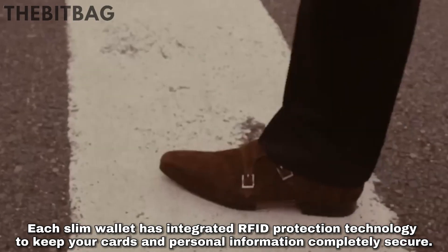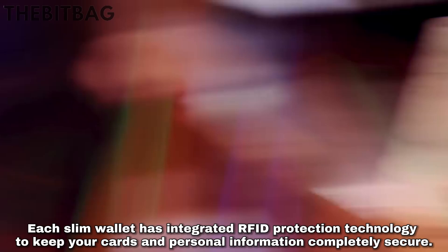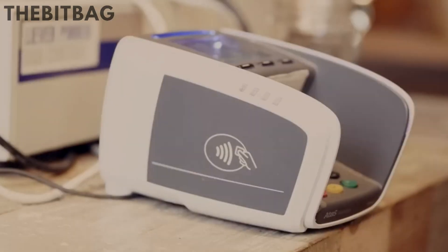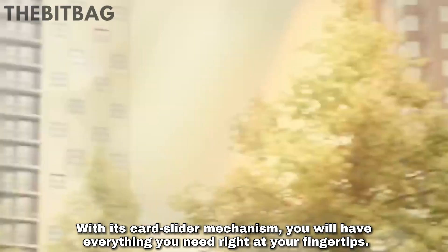Each slim wallet has integrated RFID protection technology to keep your cards and personal information completely secure. With its card slider mechanism, you will have everything you need right at your fingertips.